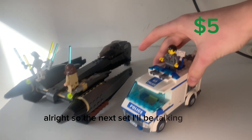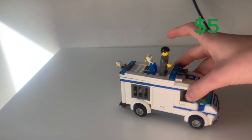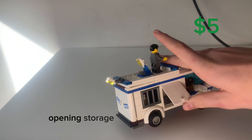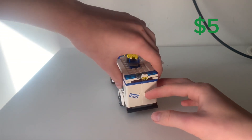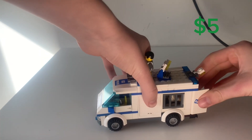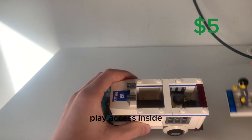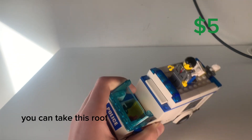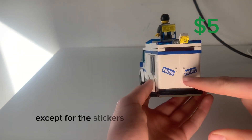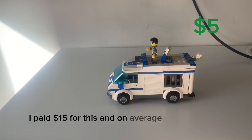The next set I'll be talking about is the police van. I picked it up from a charity shop for $15. It has a bunch of amazing features, such as opening doors, opening storage areas, and more opening doors where we can see a prisoner I kind of left in there and forgot about. This car is also modular, so you can take the roof off to have better play access inside, and you can also remove a roof section to place a minifigure inside. It's a really, really sleek looking model, except for the stickers that this person put on. I paid $15 for this, and on average it goes for $50.